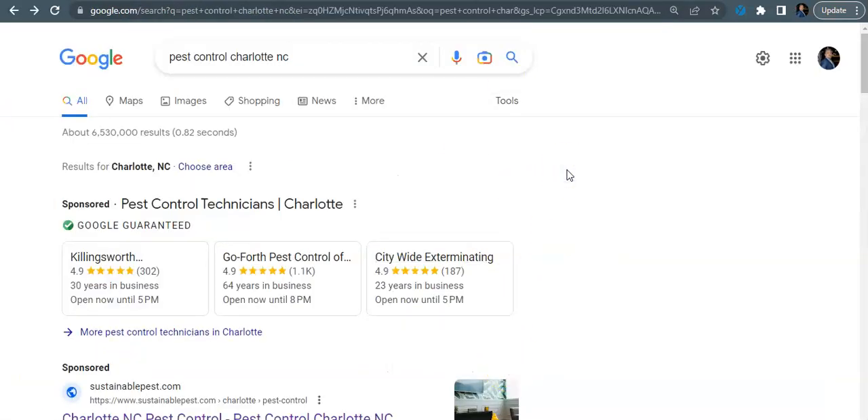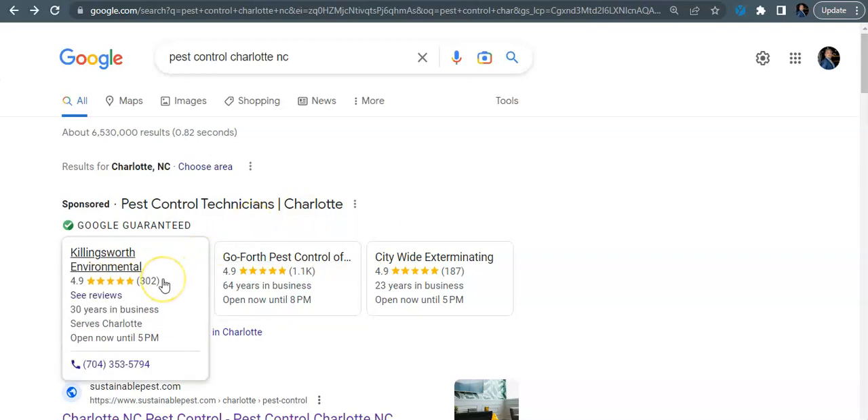So the next thing I'm going to go over — I'm going to be the Google user. I'm coming over here and I'm going to Google pest control Charlotte NC. The key to the search engine is just to get on the first page of Google as many times as possible — that way you overall increase your conversion rate. The first thing you're always going to see when you Google pest control is your local service ads. These are really effective to get into. It builds a lot of rapport with the customers because it's up top, it's got the green Google guarantee, and it's got the reviews on it.